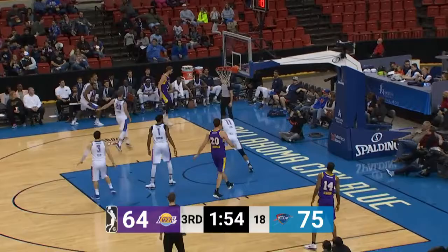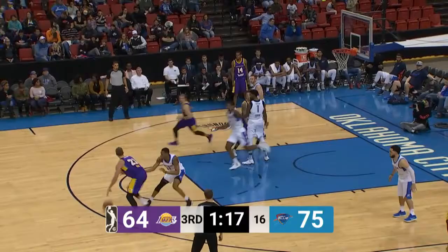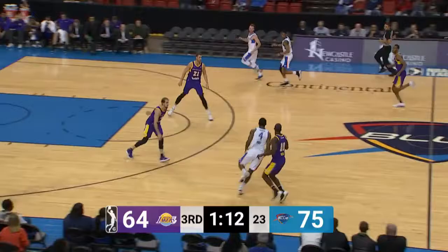Caruso comes away with it, to Ingram, passes on the three, gets it to Ware — his shot is blocked by Henry. Goes out of bounds. I don't think he has a triple-double this year, but he does have five double-doubles if memory serves. It's a steal by Henry — Henry got another steal, his second of the game.